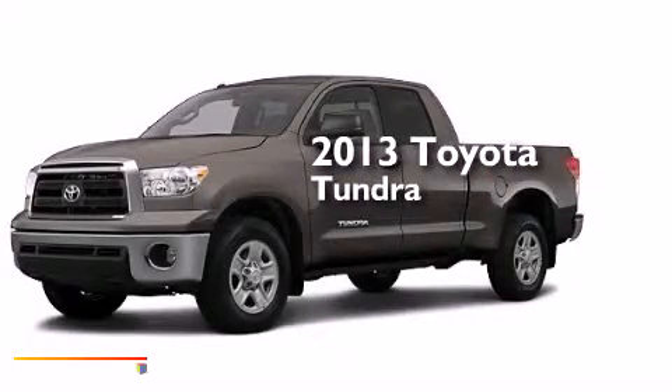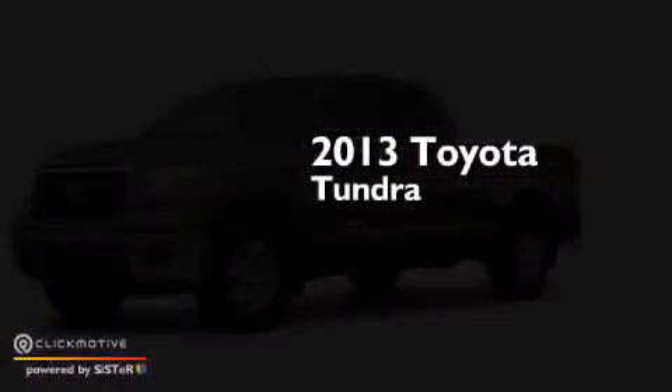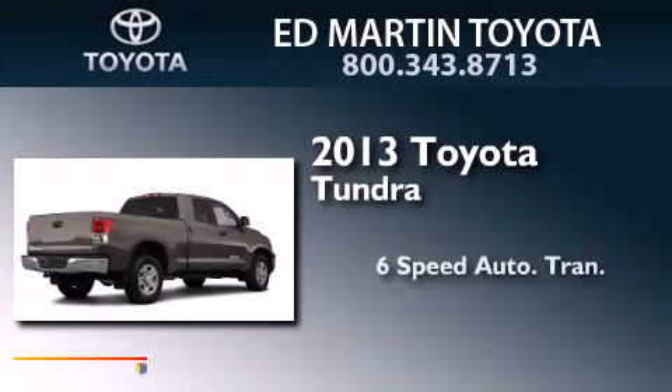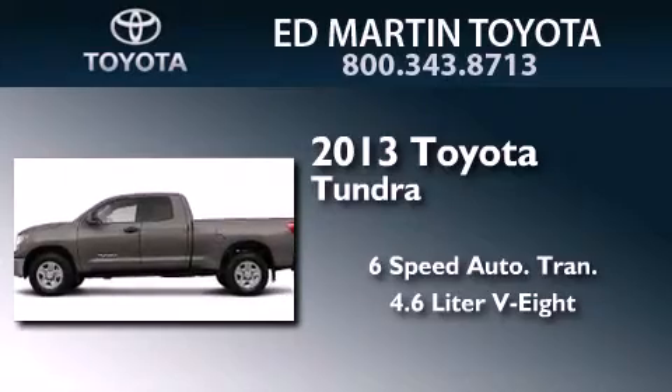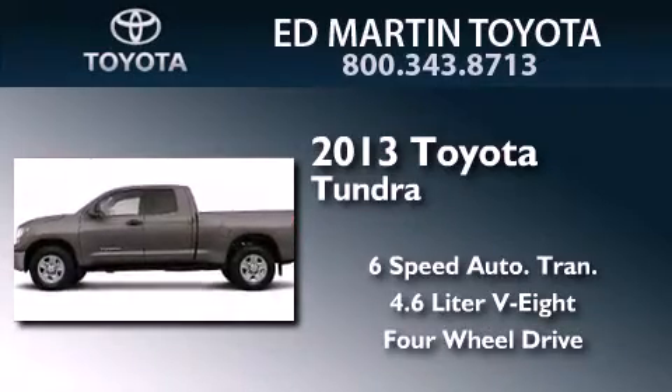This is a brand new 2013 Toyota Tundra. This truck has a 6-speed automatic transmission, a 4.6-liter V8, and the added capability of 4-wheel drive.